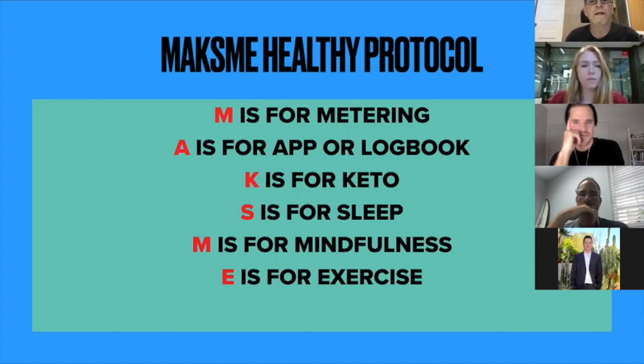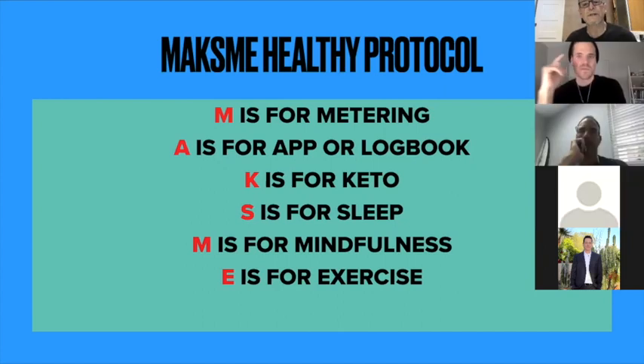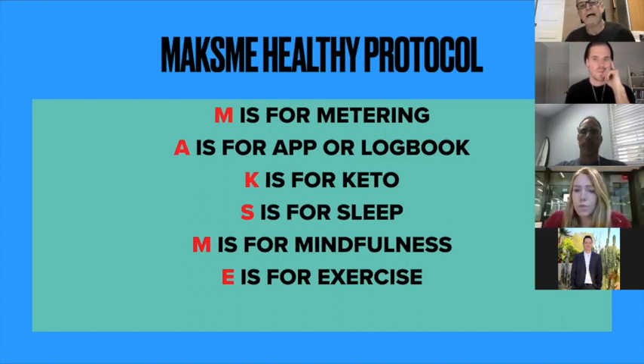I'm also a 28-year veteran teacher of chemistry at all levels and grades, so I wanted to figure out the best way to teach someone how to do this. I've broken the diet down into an acronym I call MAKSME — 'makes me healthy.' The M is for metering. I don't have to preach to the choir here — we all know that metrics are super important. You don't know what you don't know, so if you're trying to make a lifestyle change, you've got to have data.